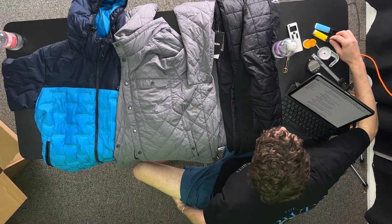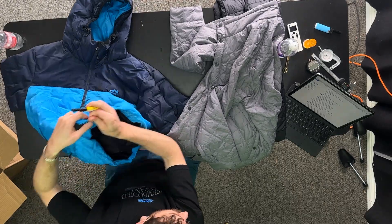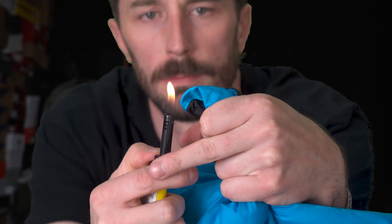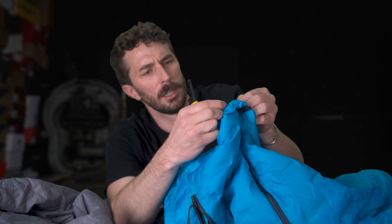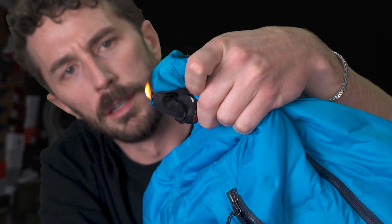They say it's a safe synthetic fabric that doesn't melt or drip. Let's find out — we'll try it on the Carbon on the inside. Does not drip or melt easily — let's find out. It burns pretty easily. Is it self-extinguishing? Self-extinguishing. Well, they're right — it doesn't drip, but it is very sticky and it will melt to your body.